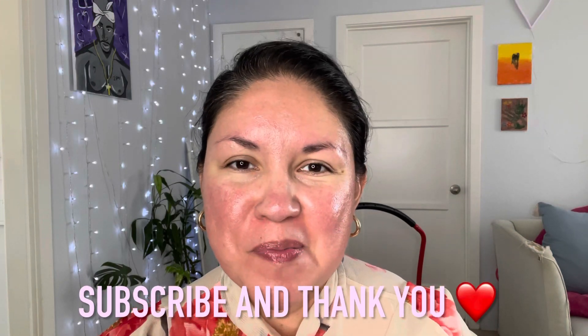Hi everybody, welcome to my channel, welcome to Alma's Beauty. My name is Alma, and if you're new, welcome. Don't forget to subscribe, share with your friends, give me a thumbs up, and here we go, let's get started on today's video.